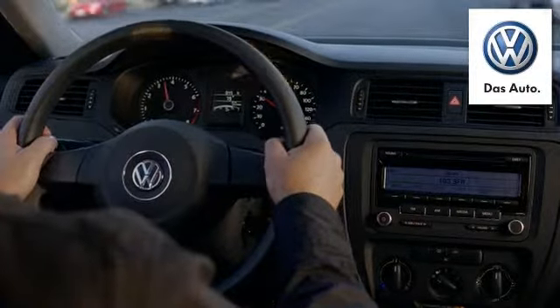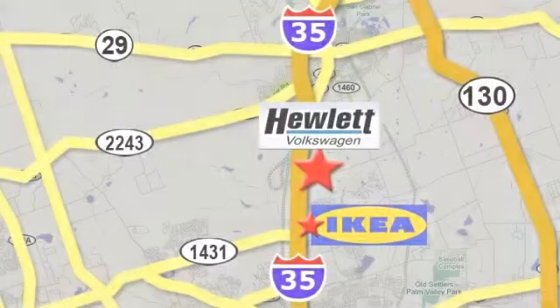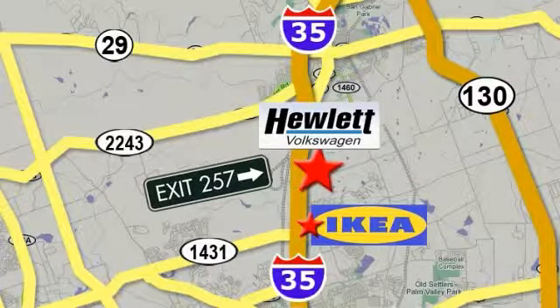Come experience a Volkswagen for yourself, only at Hewlett VW, Austin's favorite Volkswagen dealer. Conveniently located on I-35, just north of IKEA in Round Rock. We'll be right back.